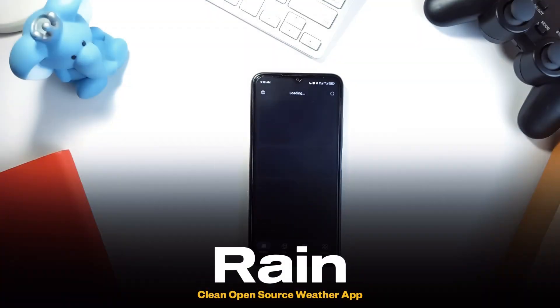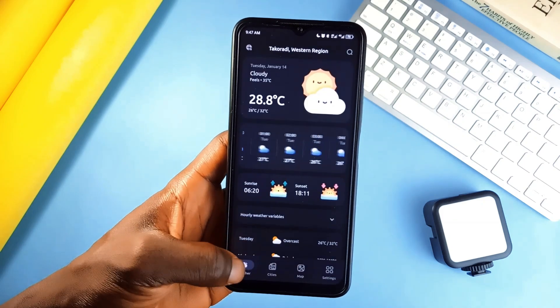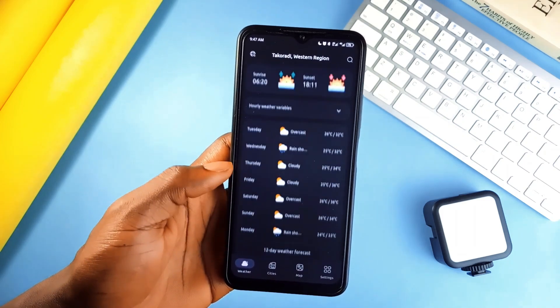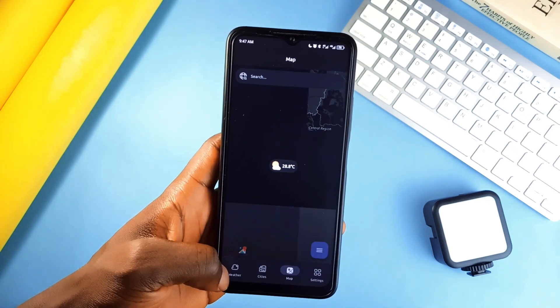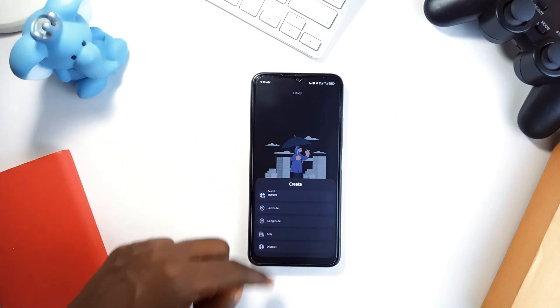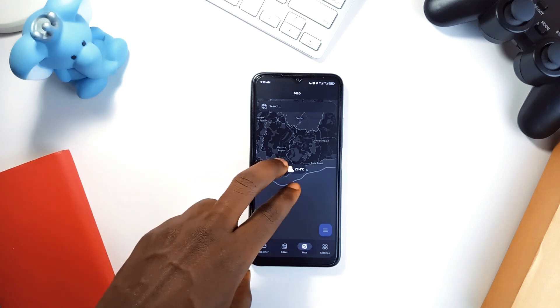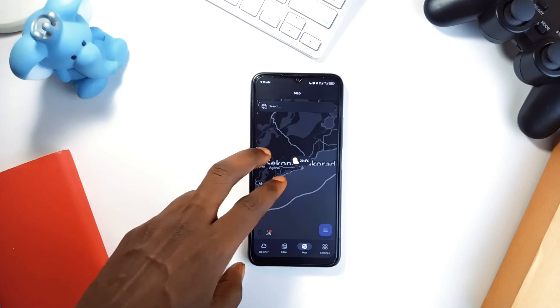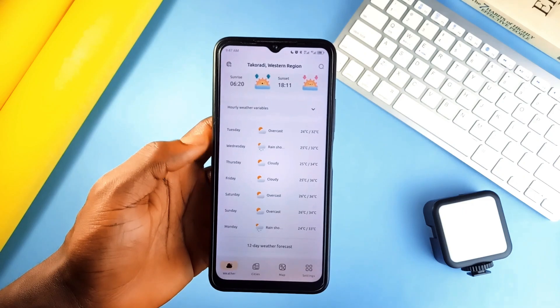Let's talk about Rain, a weather application that is open source, ad-free, and actually enjoyable to use. It is clean and straightforward, giving you all the data you need without overwhelming you. You can check the current weather, get hourly forecasts, or see what the week looks like at a glance. It lets you add multiple cities, supports unit and time format switching, and supports multiple languages. Notifications are subtle and useful, and you'll worry less about battery drain. Rain does everything you need from a weather app without the bloat.